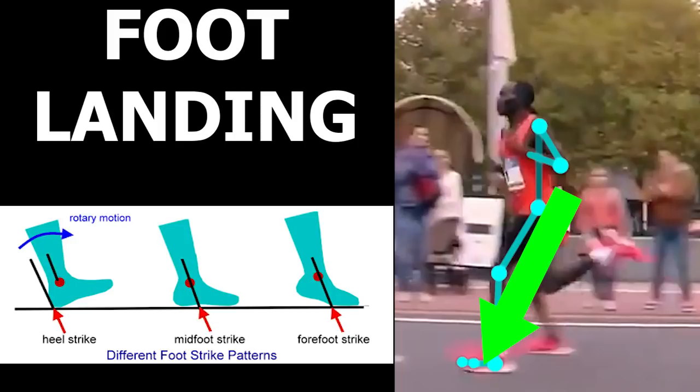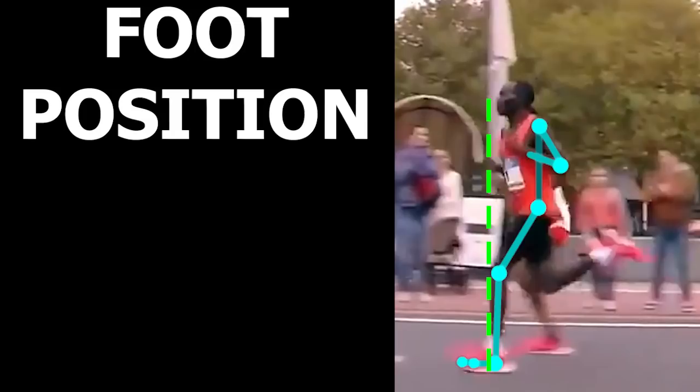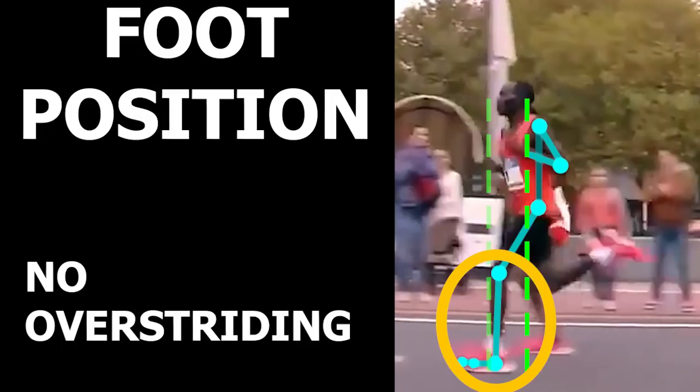Next, we will look at foot landing relative to the center of mass. Even though he has a long stride, he does not really overstride at all, which is good, as overstriding could cause increased stress on the ankle and knee joint and decrease efficiency as you run.